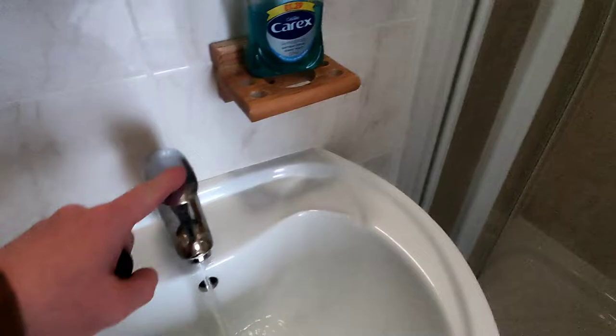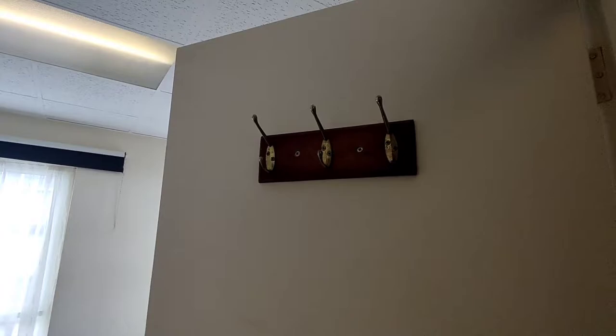Does it have good flowing water? Yes, it does. Does this have good flowing water? The shower does. Hanging hooks on the back of the door — very good. Toilet — does it flush well? Yes, it does. Towel rack, shaver point. That fan thing doesn't work, which I'm kind of glad about.